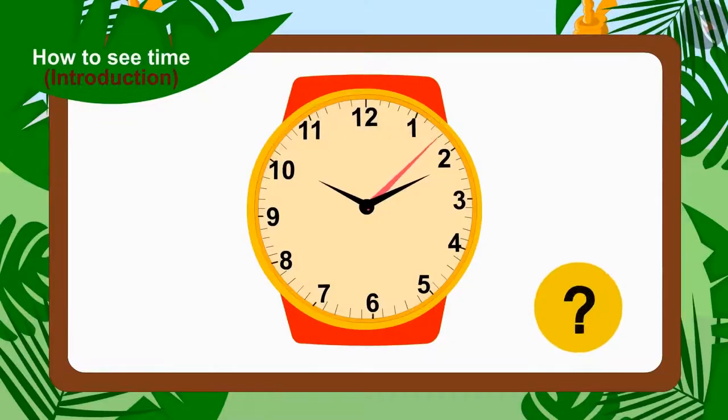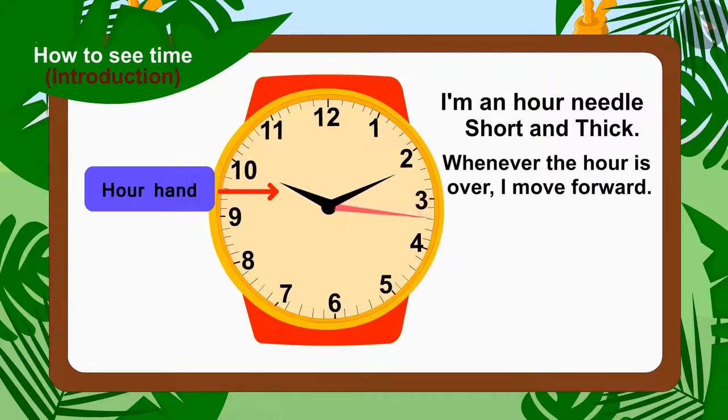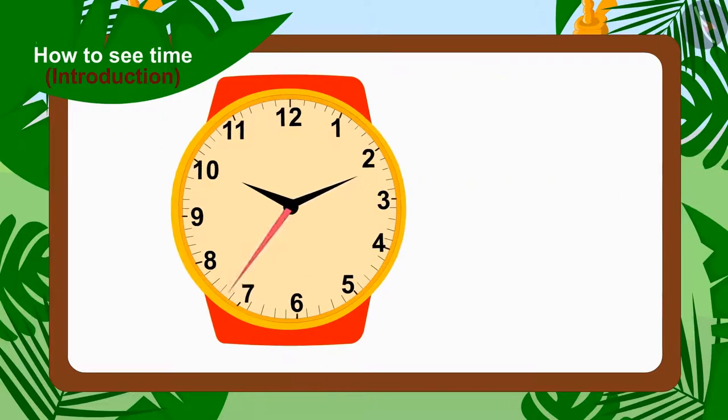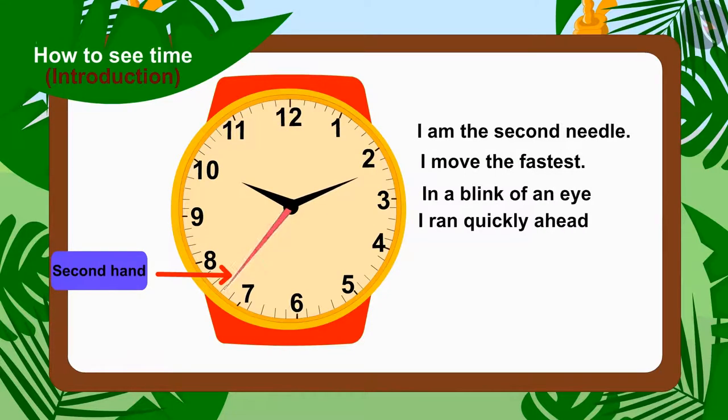Children, do you remember the needles of the clock? Come, let's revise them once again through a poem. I am the hour needle, short and thick — whenever the hour is over, I move forward. I am the minute needle, big and long — as soon as the minute is over, I run ahead. I am the second needle — I move the fastest; in a blink of an eye I run quickly ahead.